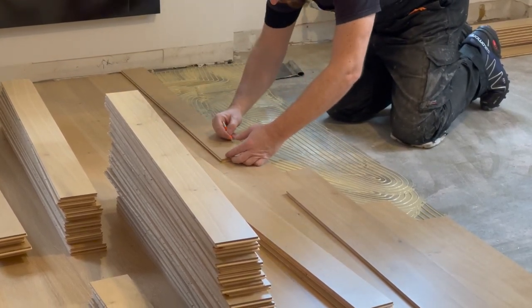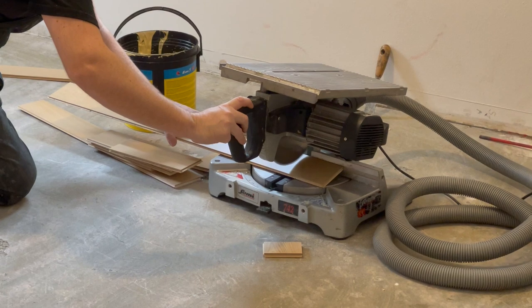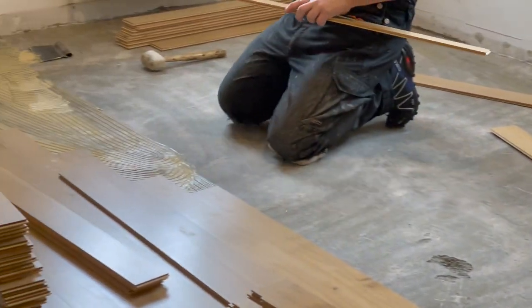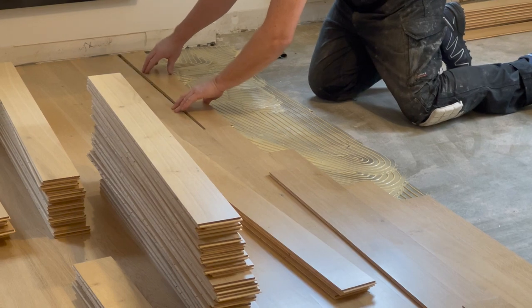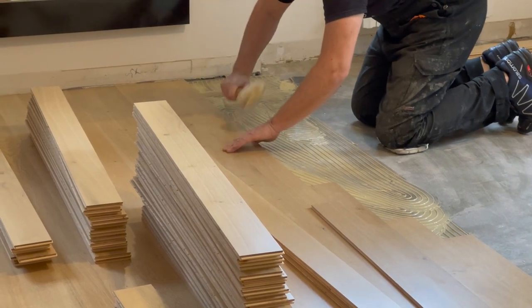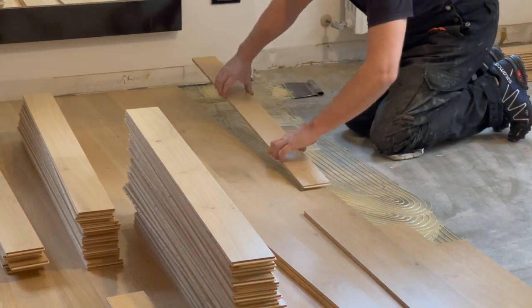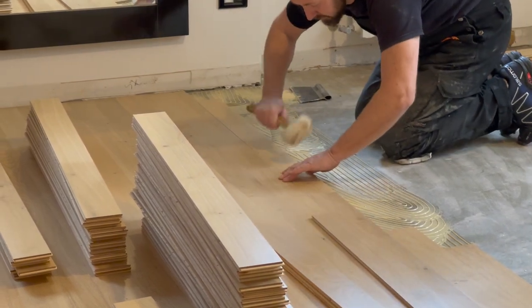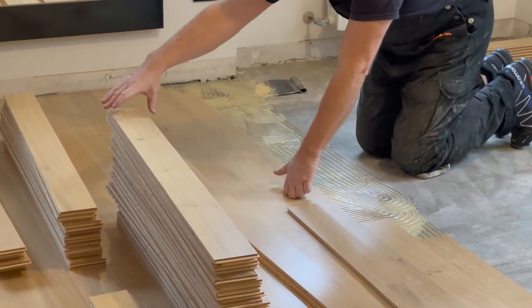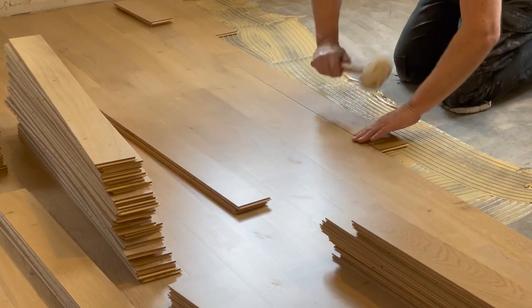For each plank, the carpenter used a pencil to mark where the wood needs to be cut. He then cut the wood using a drop saw and used adhesive to secure the plank in place. Each plank has a tongue on one edge and a groove on the other; to make sure the tongue goes into the groove he individually hit each plank using a rubber mallet. Make sure to use a rubber not a plastic mallet so you don't mark the wood, and I also highly encourage you to get knee pads so your knees don't get too sore.